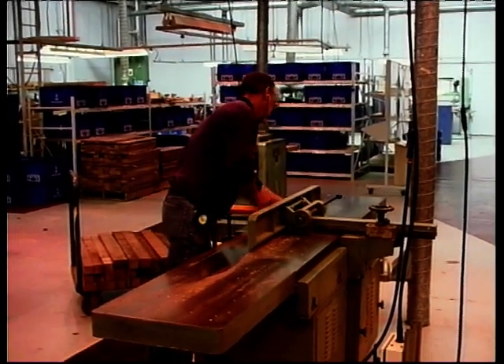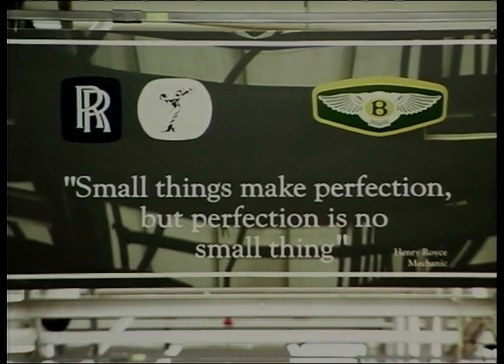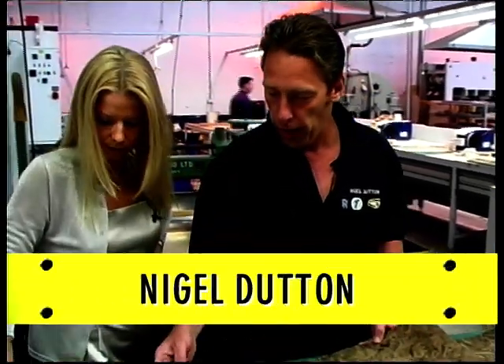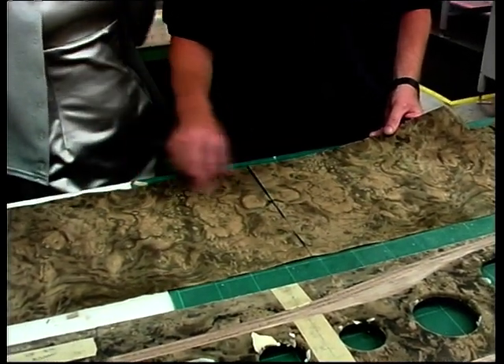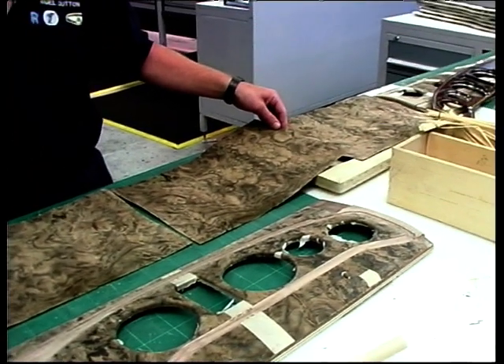Rolls-Royce and Bentley are for the majority hand-built cars. We took a sneaky peek at what goes on in the woodshop. Well in the woodshop we still use traditional methods — we still use logger veneer which we actually select and joint, showing a mirror image. These four sheets go to make a Rolls-Royce fascia.